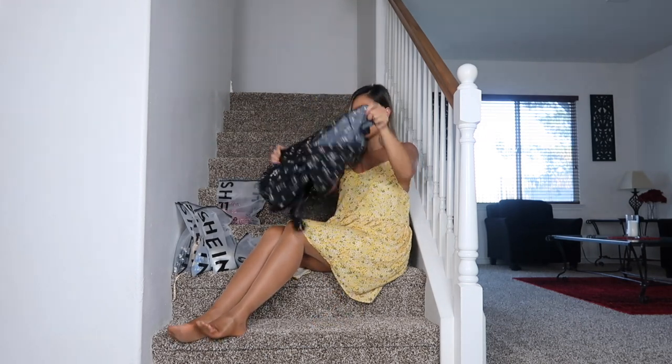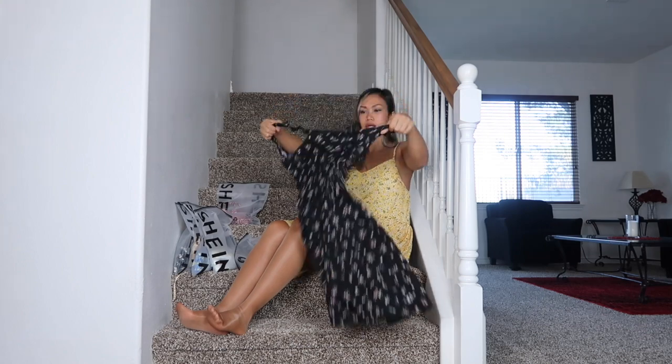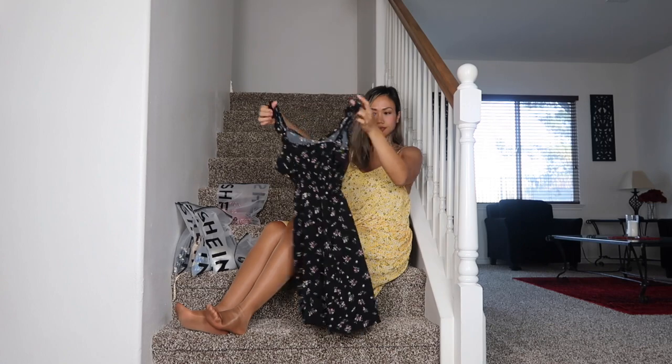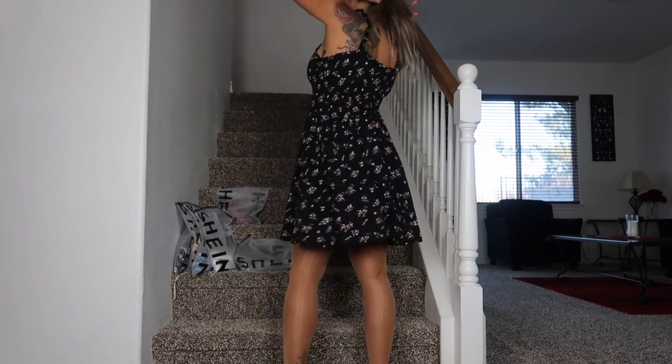The next dress is going to be this black one. Yeah, some of these I probably have to alter to make them a little shorter or tighter because they look very big on me. This one is super cute — I love this one. I like the scrunch that it gives right here, so it's tight here and then the dress is kind of long, but it's okay. It's like a nice flowy dress.